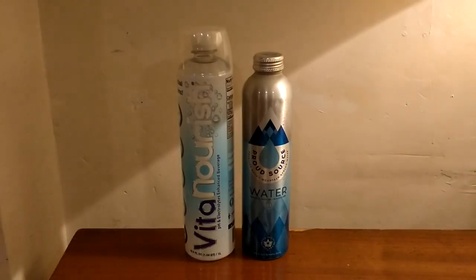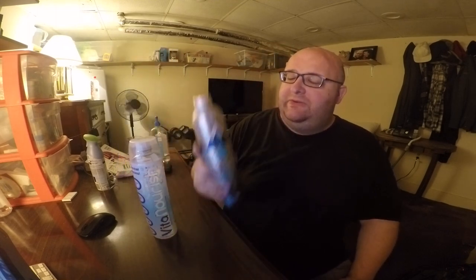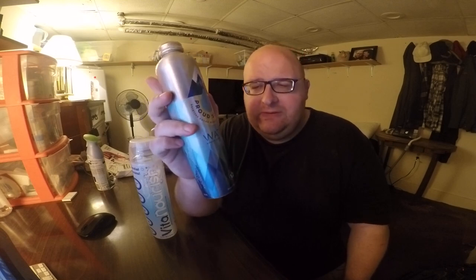Hey, what's up everybody. Here's another water comparison video. Tonight I'm comparing these two waters. First up is Vita Nourish water — this is water from Las Vegas that has vitamins added to it. This was a dollar and 79 cents from Sprouts Market. Next up is Proud Source water, which is from the Rocky Mountains in Idaho. This was also from Sprouts Market in Utah and it's two dollars and fifty cents.